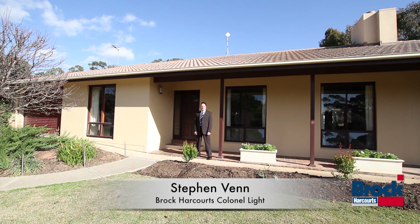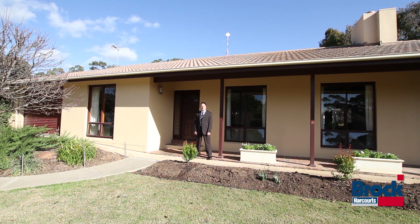Hi, I'm Stephen Vann, Principal of Brock Harcourt Real Estate. Welcome to this fabulous property at 11 Lysander Place here in Flagstaff Hill.